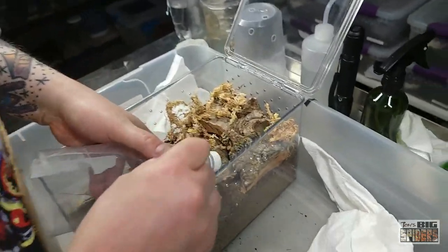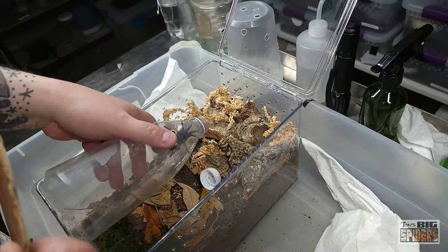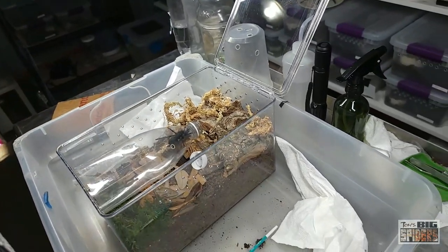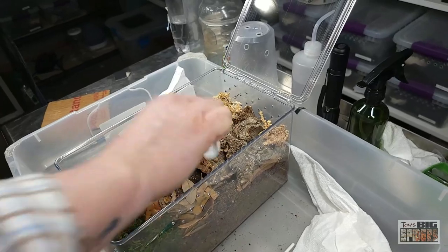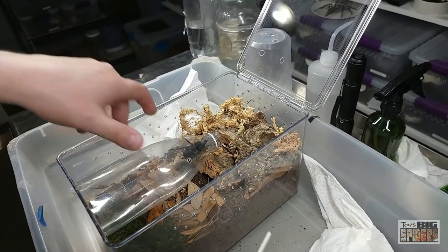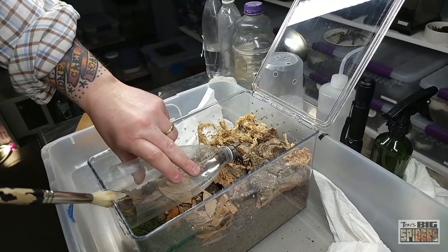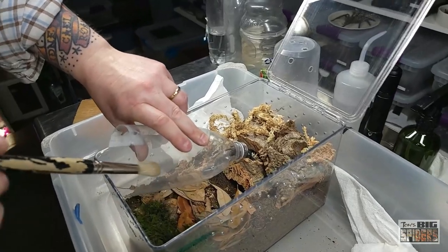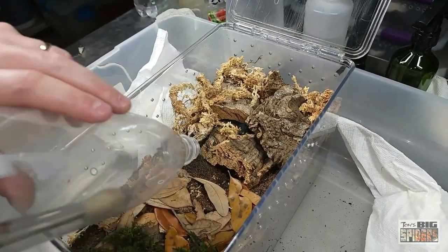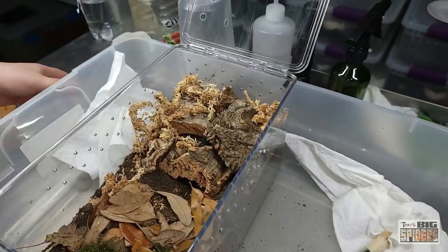So what we're going to do is slowly try to put this one undone and get this out of here. Where's the big brush? She's just going to go out on her own. I don't want to mess with her, but I really would like to get some shots of her. She's a beautiful spider.